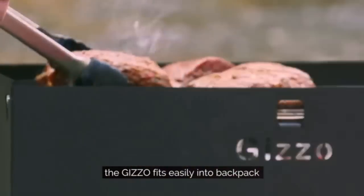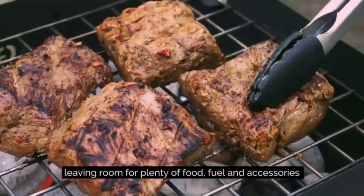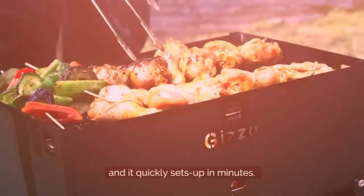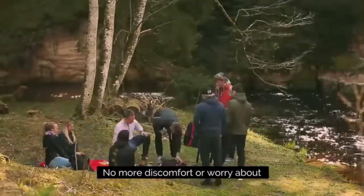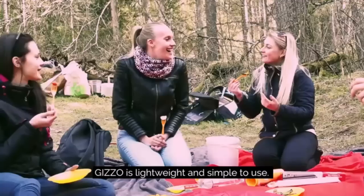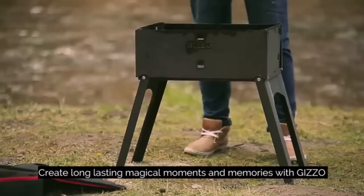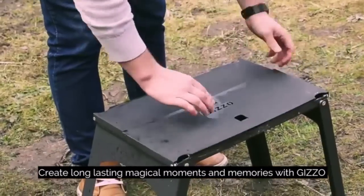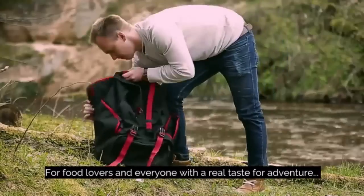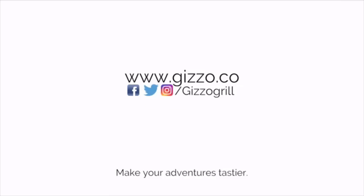The Gizzo fits easily into a backpack, leaving room for plenty of food, fuel and accessories, and it quickly sets up in minutes. No more discomfort or worry about cooking delicious food outdoors — Gizzo is lightweight and simple to use. Create long lasting magical moments and memories with Gizzo, for food lovers and anyone with a real taste for adventure. Make your adventures tastier.